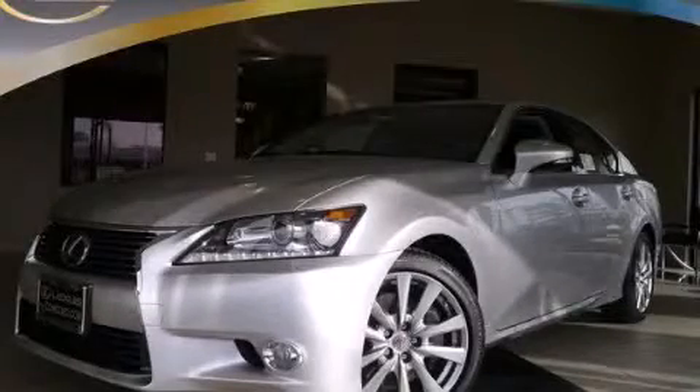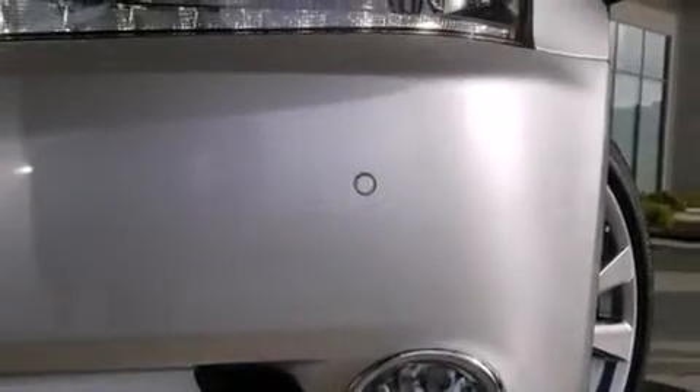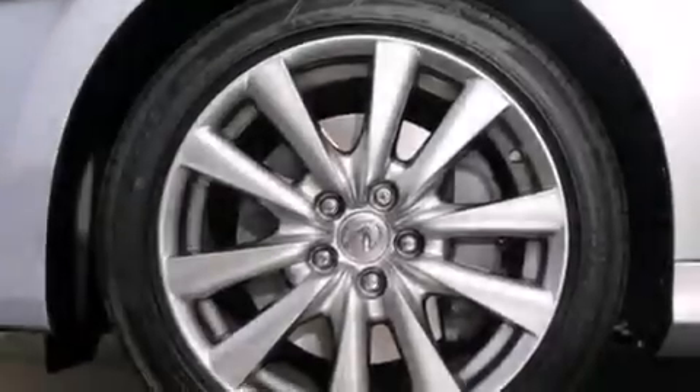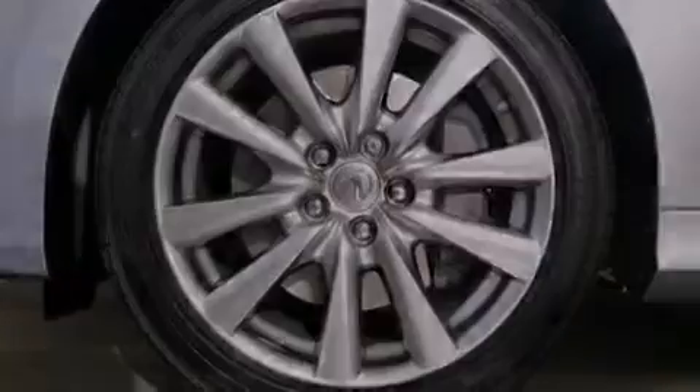This is a brand new 2014 Lexus GS350, a luxurious package designed with the finest elements in mind. It has a 3.5 liter 6-cylinder engine and an 8-speed automatic transmission.